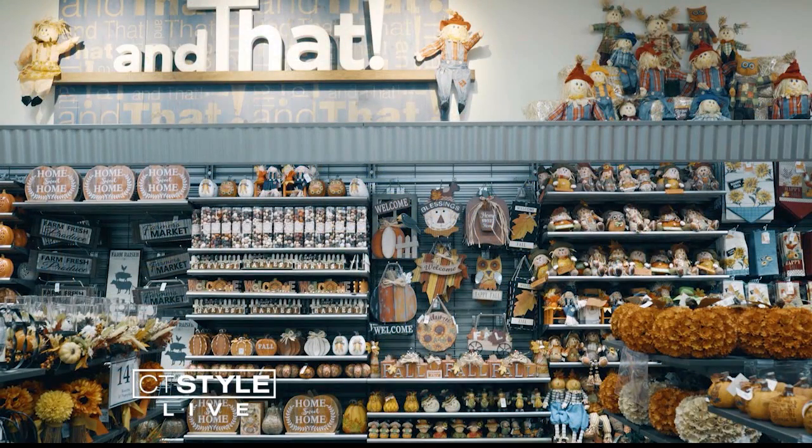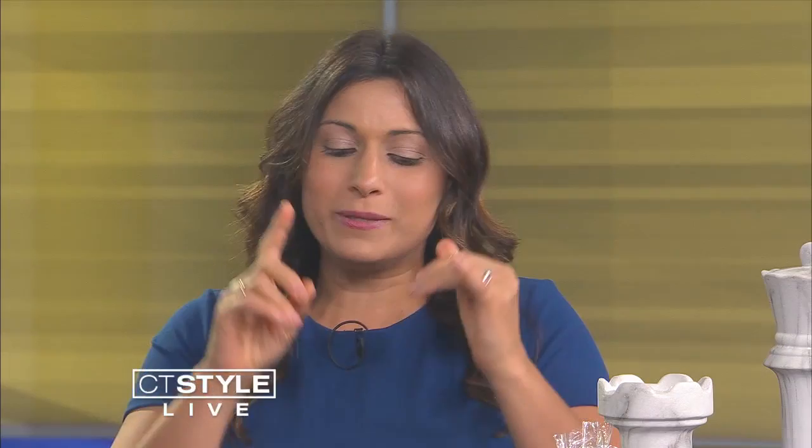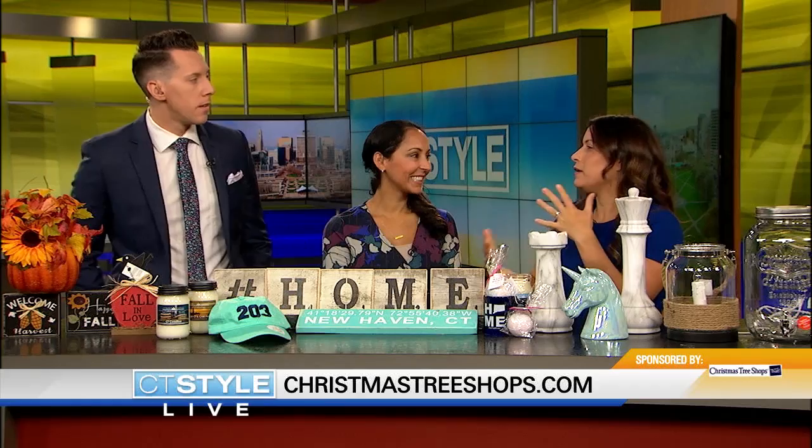This weekend they have a grand opening event. From 10 a.m. to 2 p.m., September 8th and 9th, at 220 Indian River Road. We're going to have something on the website where you can get $10 off — coupons! You want to definitely take advantage of that deal. They have a great grand opening event this weekend in Orange, Connecticut. And again, if you see something, make sure you get it because it might not be there next time.